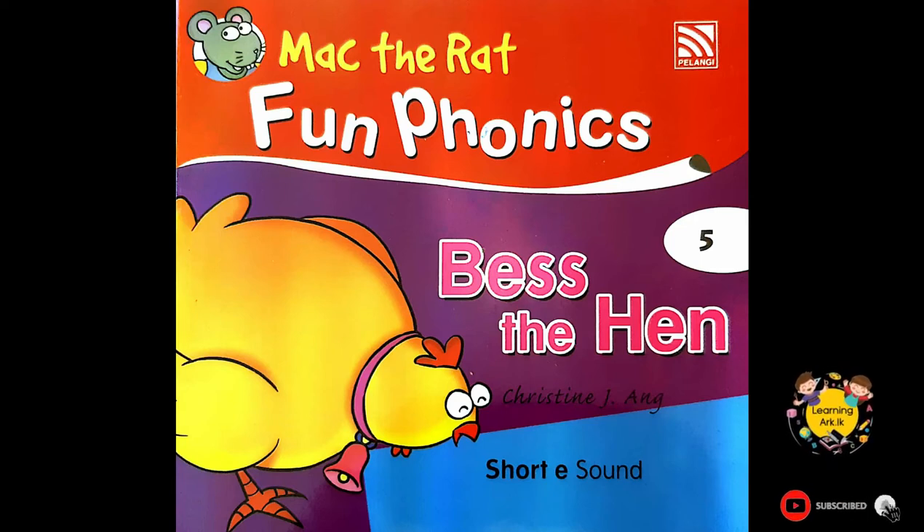Hi little readers, welcome back to the YouTube channel of learningark.lk. Today we are going to read the number 5 book of the series Mac the Rat Fun Fonics, published by Pelangi Books Indonesia. The name of the book is Bess the Hen, and this book contains short E sounds.